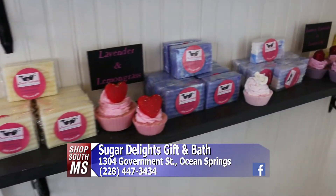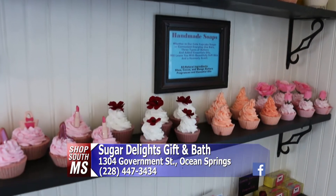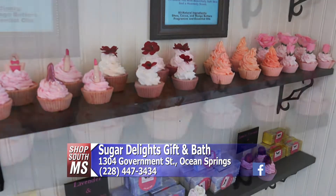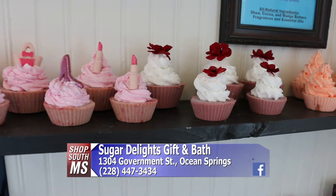We're going to show you some of the bath bombs in just a moment. But let's talk about different items you have, including cupcake soaps. These are very unique looking. We try to be different — they are one of our best sellers. They do look like cupcakes. We always have people come in thinking we're a bakery, wanting to eat them. But we are not.